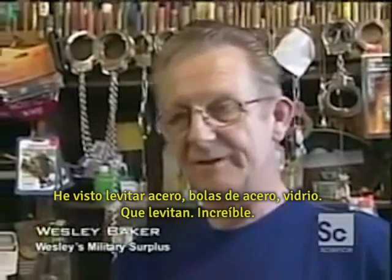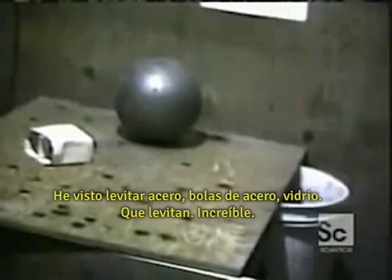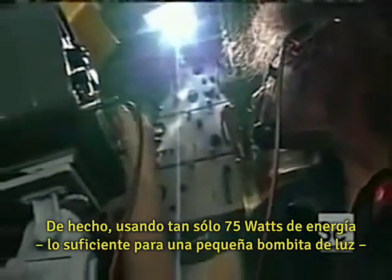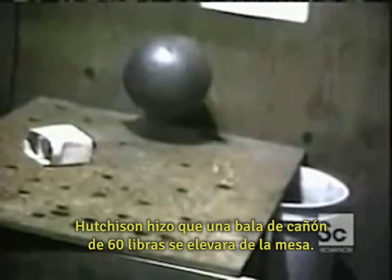I've seen levitation of steel, steel ball bearings, glass, where they will levitate. Unbelievable. I've seen electricity go right into the objects, and a million pieces just fly apart. In fact, using only 75 watts of energy — enough for a small light bulb — Hutchison made a 60-pound cannonball rise off the table.